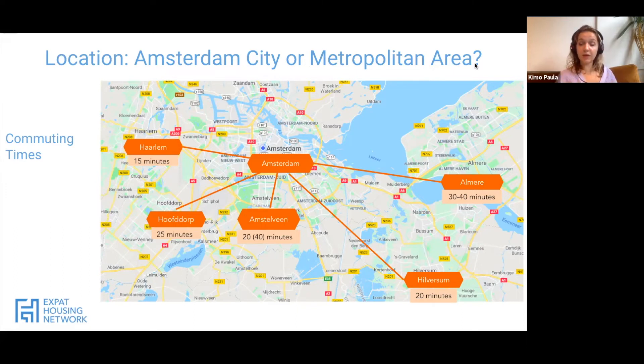When it comes to Hoofddorp and Amstelveen, they don't have quite the same feel as Amsterdam — they are newer cities — but the rent is significantly cheaper and only around 25 to 40 minutes away. Amstelveen is quite large so transit times range from 20 to 40 minutes depending on which end you're in. Hilversum, which looks the farthest away, is only 20 minutes to the center and is one of the cheapest places in the Amsterdam metropolitan area. Almere is about half an hour to 40 minutes away and is also a good option to reduce costs.